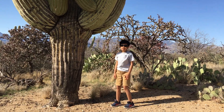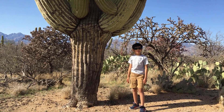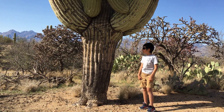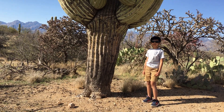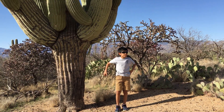So this looks like a pretty old cactus. It's about 230, maybe 210 to 220. Usually they live around 200 years. Yeah, this is pretty old.